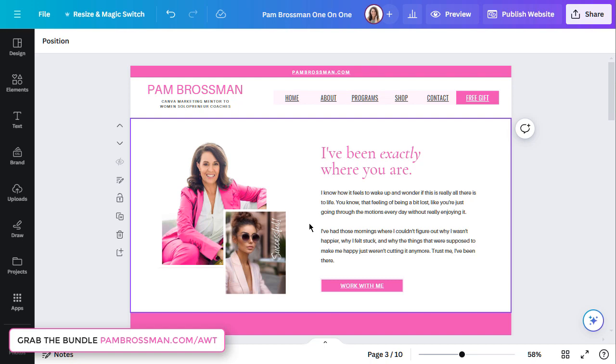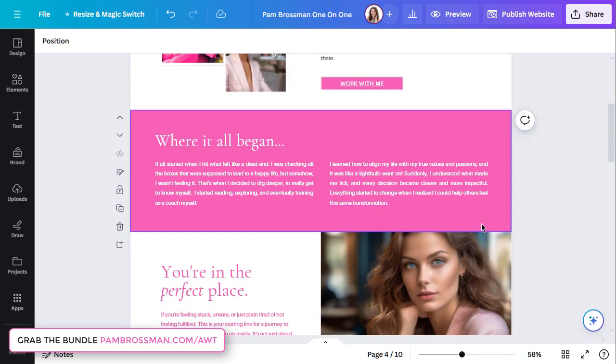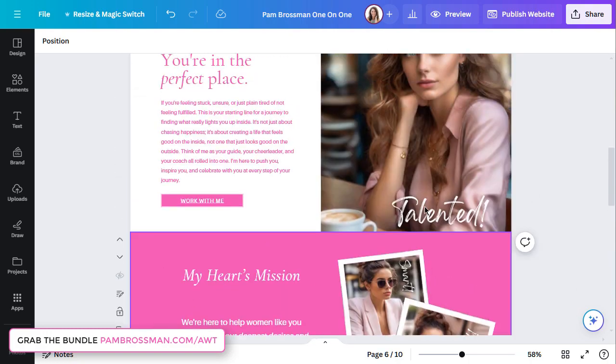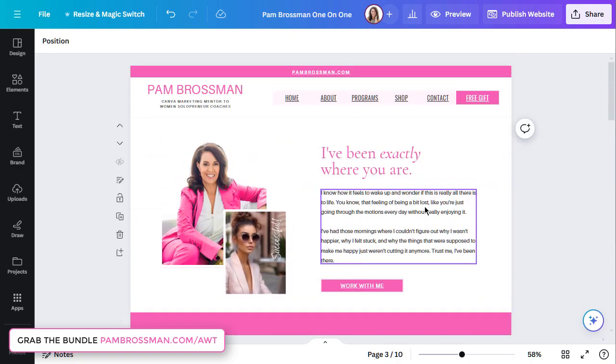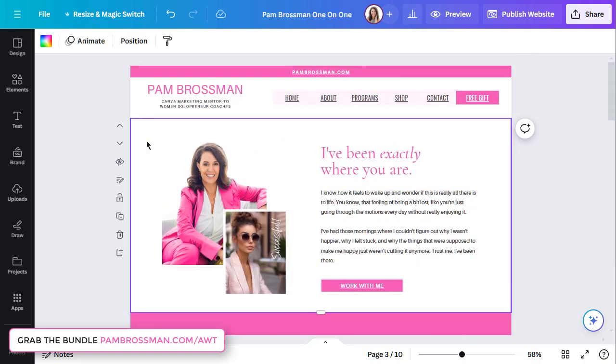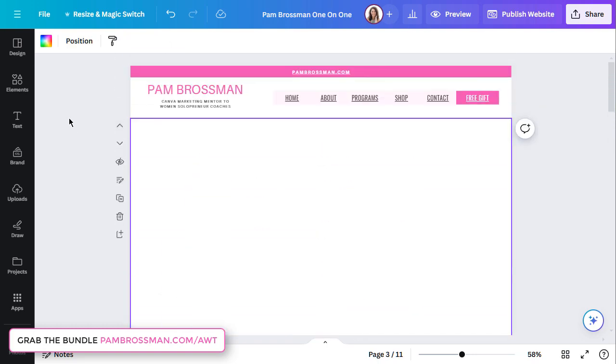I'm not filling in all the words yet — I'm just rebranding them. I'm saving them into a folder so that when I want to launch something, it's already branded. I just change the words, copy and paste in anything else I want, and if I want to add a video I'll add a video. It's as simple as that.